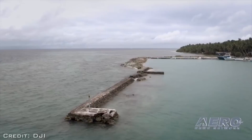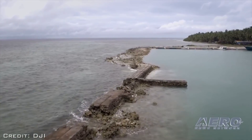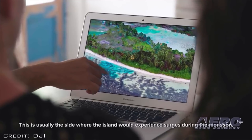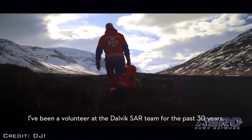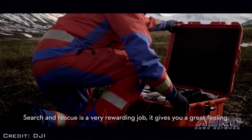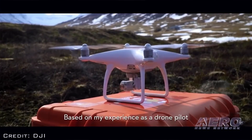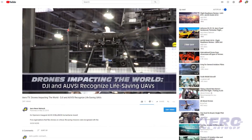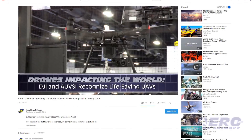ANN's video team caught another great interview at AUVSI's recent expo trade show. Five organizations that flew drones on critical life-saving missions were recognized for the inaugural Excellence Humanitarian Award by AUVSI, sponsored by DJI. Check out AeroTV's Drones Impacting the World — DJI and AUVSI recognize life-saving UAVs — on ANN's Airborne-Unman YouTube channel at airborne-unman.net.